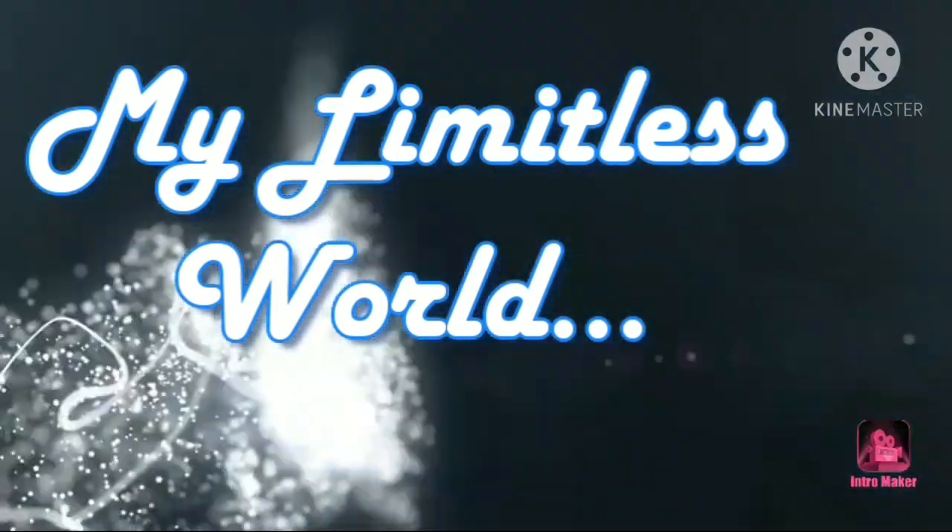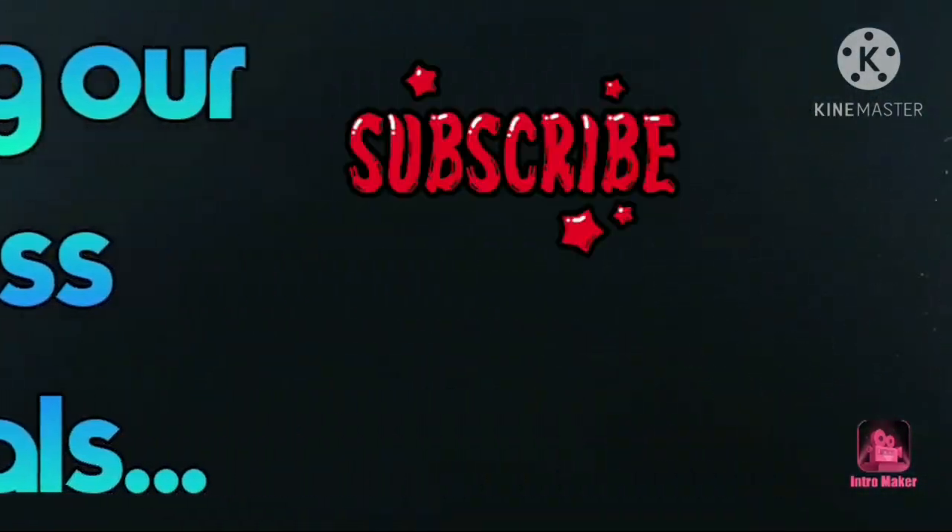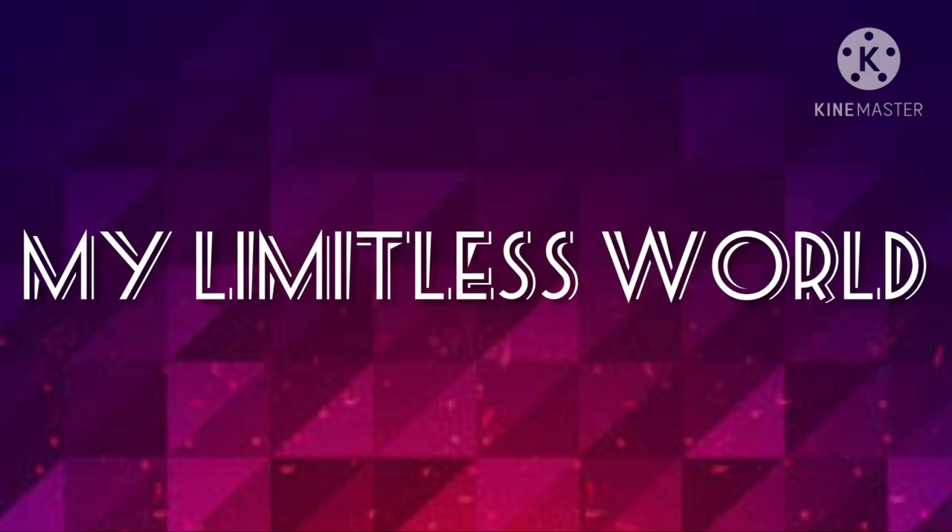Hey Limitless Army, thanks for your visit, you are watching my Limitless World. Today for this video I want to share something related to winters which might help you. As you know that winters are approaching, the biggest problem which faces all of us in winters is that our lips become dry and chapped.